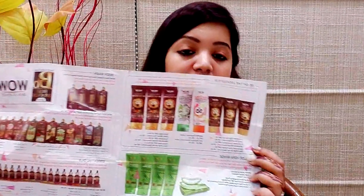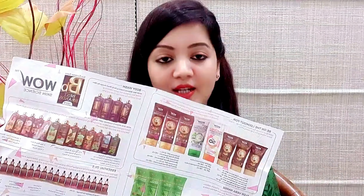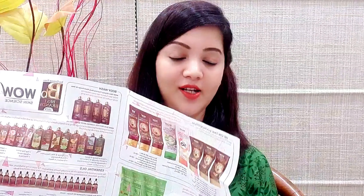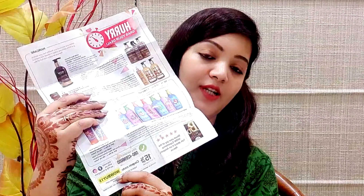I forgot to mention — when you open the cardboard packaging, you also get a paper insert that lists all the product details. It shows the entire range of products available, and you can order whichever one you need. You can also use the discount code WOW Y15 to get 15% off when ordering on Amazon.